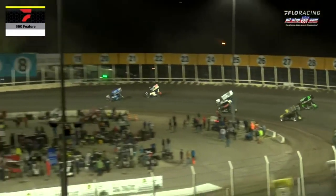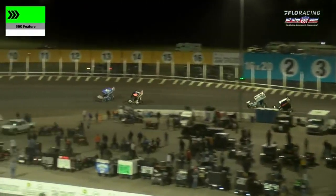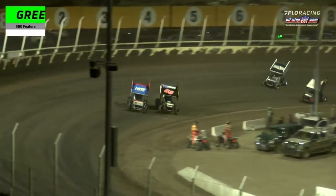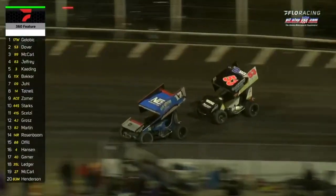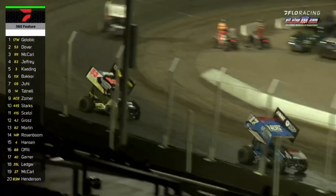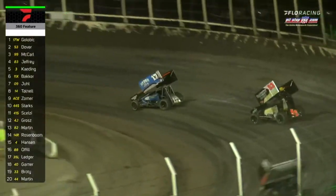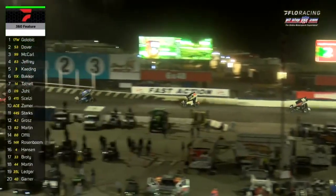Dover's going to try a higher line through one and two — cannot get there. Here comes Austin McCarl to the inside of Linton Jeffrey. Jeffrey holds on to the third spot, Austin McCarl to his inside. Jack Dover and Shane Golubik racing for the lead. Golubik's got it with six to go. A car length separates the top two down the back stretch. Dover's going to try the middle of the racetrack — Golubik down low. Dover can't pull side by side, and Golubik pulls away down the front straightaway. Four laps remaining, top three starting to tighten up as the laps wind down.